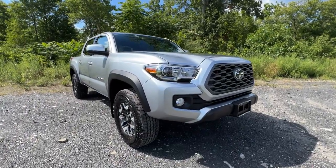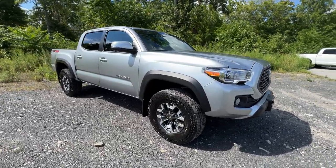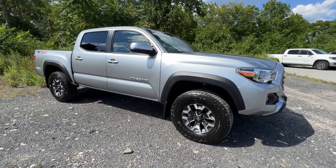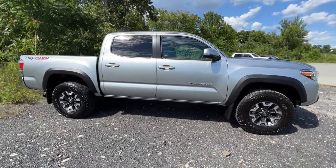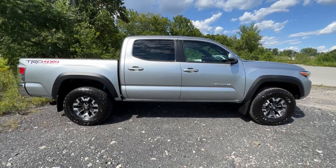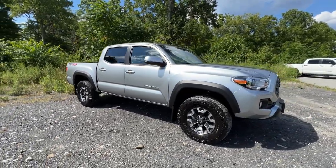Hey guys, welcome back. If you're new to the channel, welcome for the first time. I know I haven't been able to put out as many videos because of inventory shortages, but if you can't tell by the seats we're sitting in, my favorite truck — today we're going to go over the 2022 Toyota Tacoma TRD Off-Road. Finally another truck video. I actually own a Tacoma Off-Road, a 2021 in Army Green. Today we'll start with the outside, pop the hood and talk about the engine and powertrain, then get inside and talk about the way it drives.